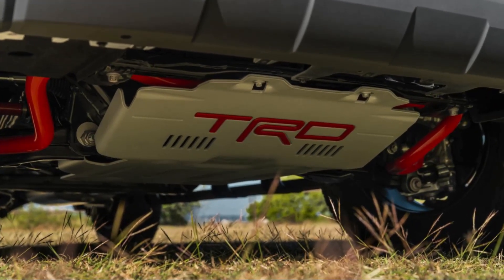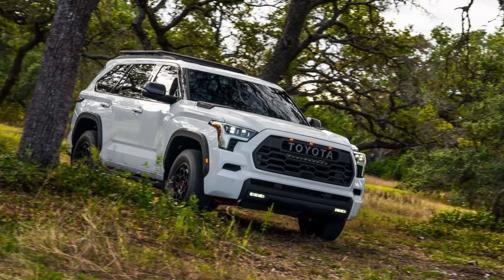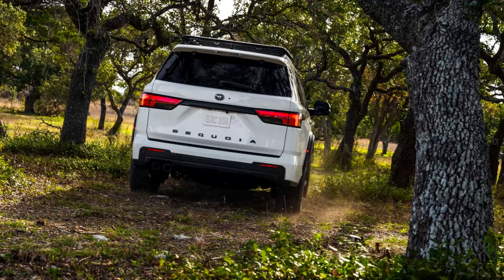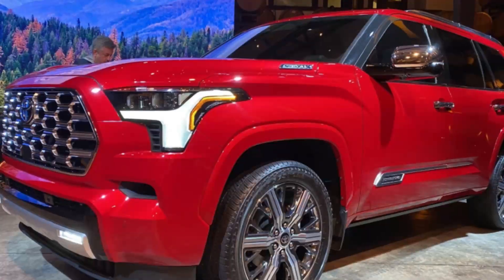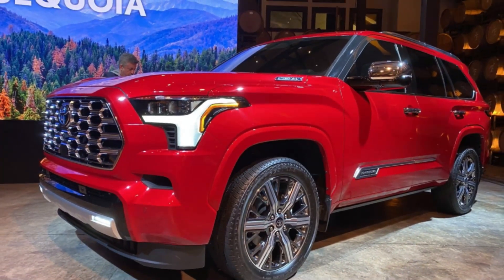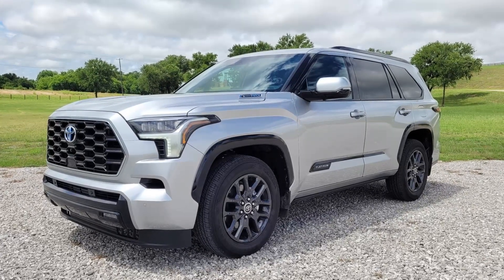The redesigned 2023 Sequoia also features many of the interior upgrades of the 2022 Tundra, with a sleeker and more upscale look. Notable interior features include a 12.3-inch digital gauge cluster, a 14.0-inch infotainment touchscreen, wireless Apple CarPlay and Android Auto smartphone integration, a head-up display, and a panoramic moonroof.